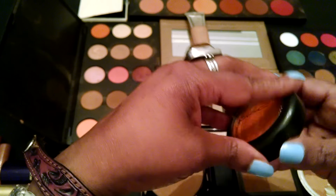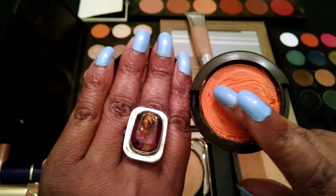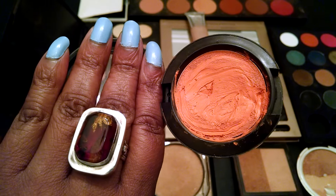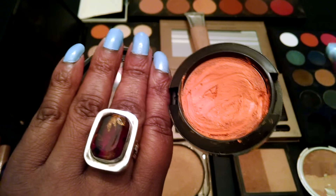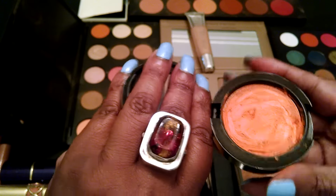Here's a cream blush that I want to wear. This is called Optimistic Orange and it's a cream by MAC. It's good to put under powders and whatnot to give them more oomph, and it's nice by itself as well. I love this stuff and I'll be using that.